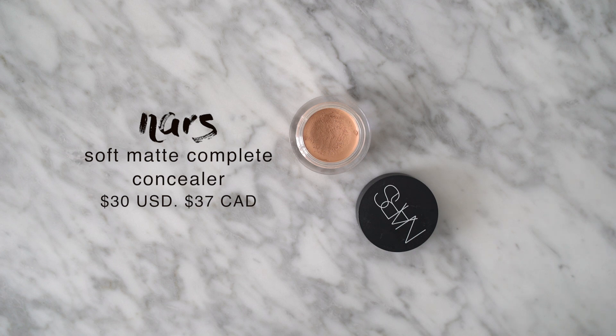Next up is a product I really haven't spoken much about on my channel but have been using a ton off camera — the NARS Soft Matte Complete Concealer in shade Light 2.5 Crème Brûlée. I bought it because of Alana Davison; she and I have very similar makeup preferences so whenever she recommends a product I go out and buy it. There were so many times I brought this to the Sephora register and almost bought it but didn't because it's pricey and the word 'matte' scared me a little.